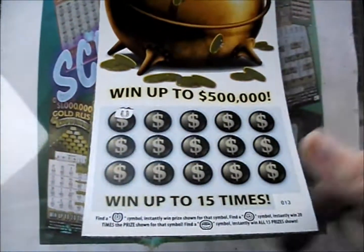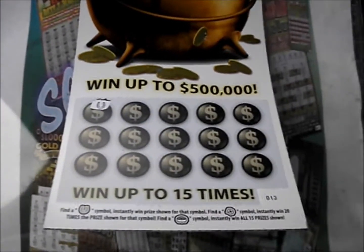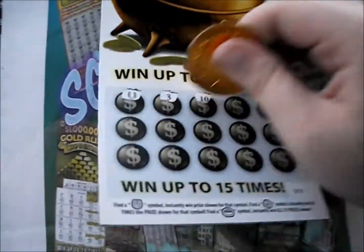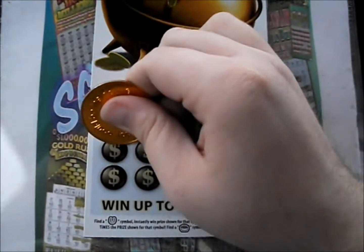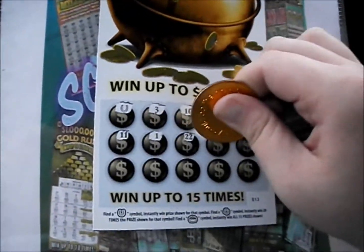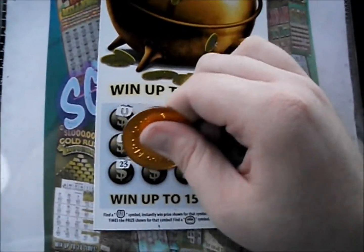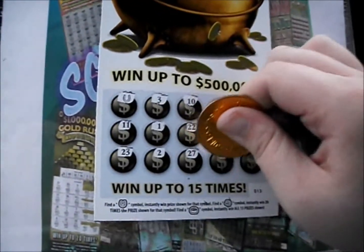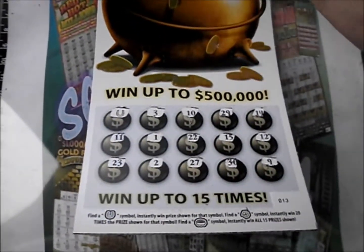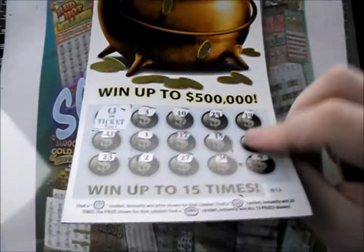Right off the bat, we got ourselves a horseshoe. That makes a person feel so good when you know an episode of Scratch Your Mania is not going to be a bust. Here's a 3, 10, 29, 14. Here's an 11, semi-lucky 1, 22, 15, and 12. The bottom line: 23, 2, 27, 30, and 9. So just got the horseshoe right off the bat — we've got a free ticket. That's $5 back out of the 20 spent so far.